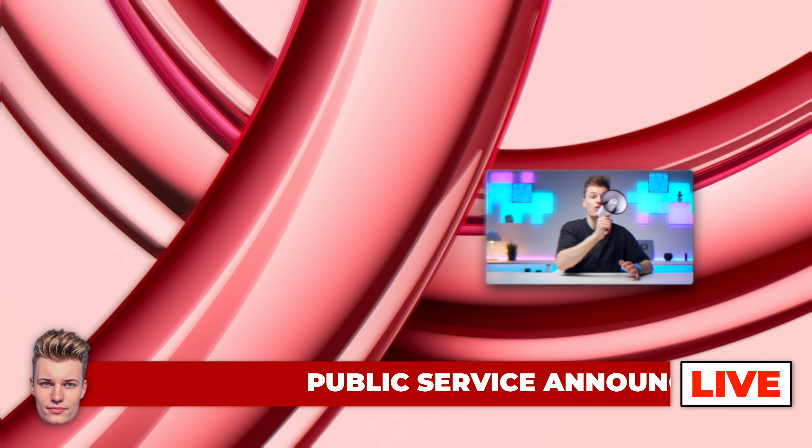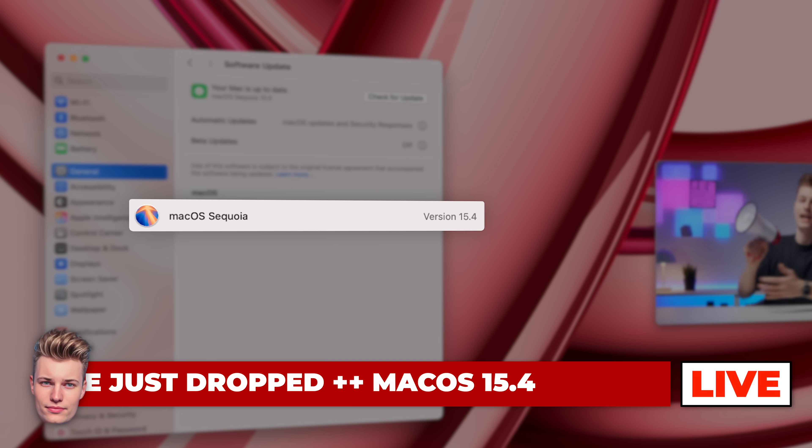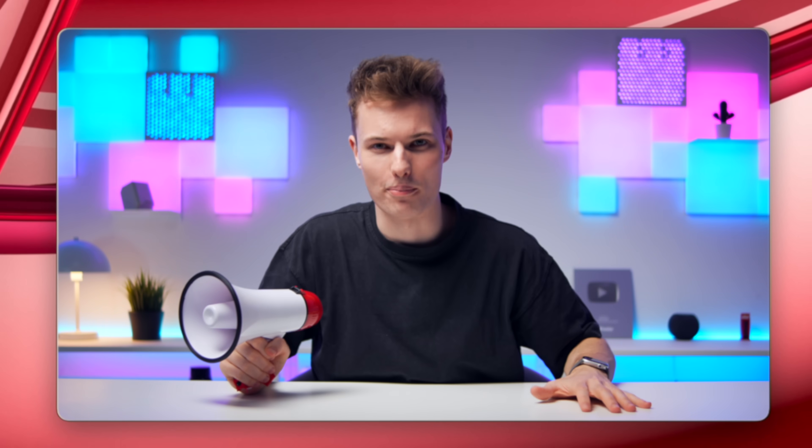Public Service Announcement! A new Mac update just dropped — macOS 15.4! Here's everything that's changing on your Mac in under 4 minutes.